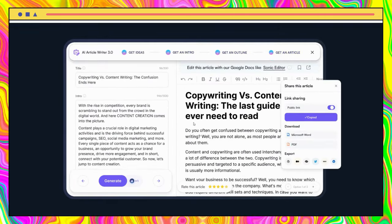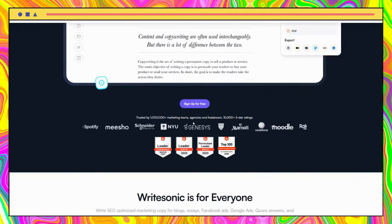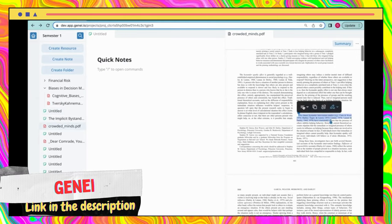Looking for an easy and effective way to boost your content creation process? Writesonic is an AI-powered tool that can help you achieve just that. With two different content generator options, Writesonic offers a variety of templates, allowing copywriters to create sales emails, landing pages, and product descriptions.